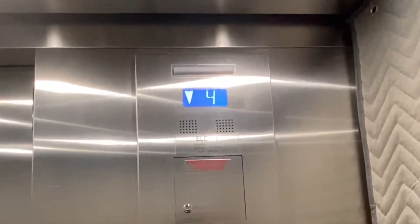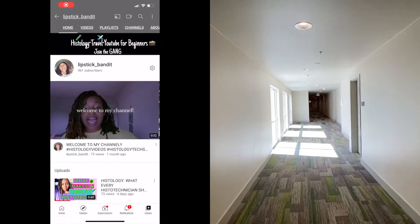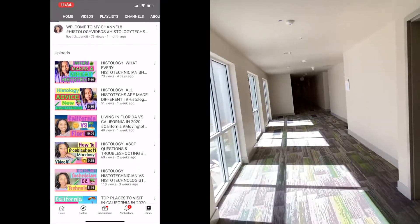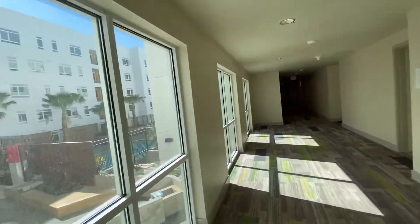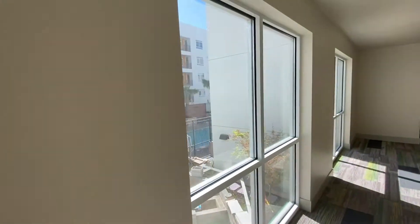Real quick before we get to the pool — go ahead and check out my page. I have other California-related videos on my channel. If you're thinking about moving to California or visiting California, I can definitely help you out in the area.